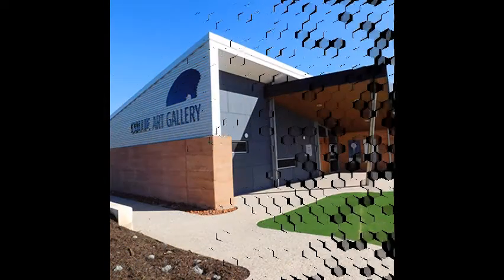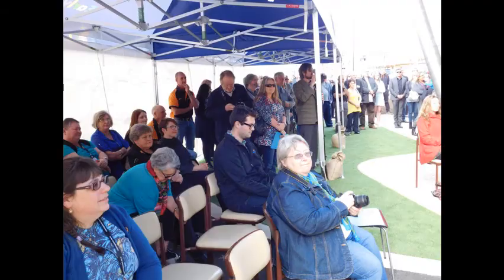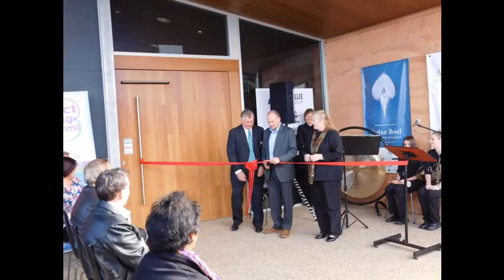Welcome to the Collie Art Gallery. We are located at 134 Throssell Street in Collie and we have been operating since 2015. Our purpose-built gallery is recognised as one of the leading rural institutions in the south-west of Western Australia.